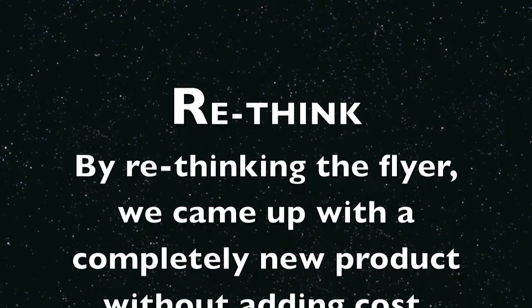Rethink: by rethinking the flyer, we came up with a completely new product without adding cost.